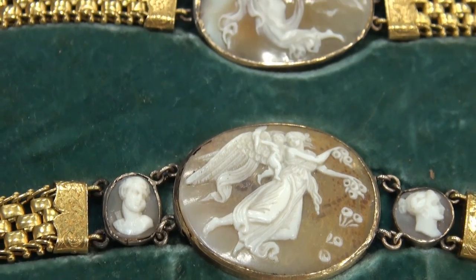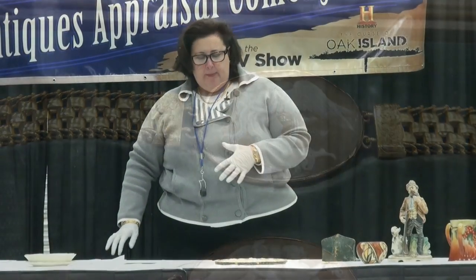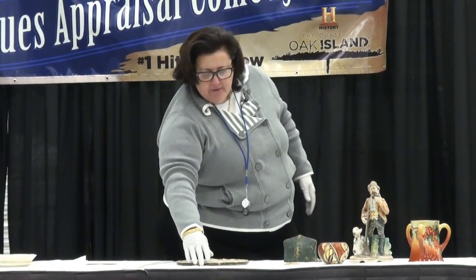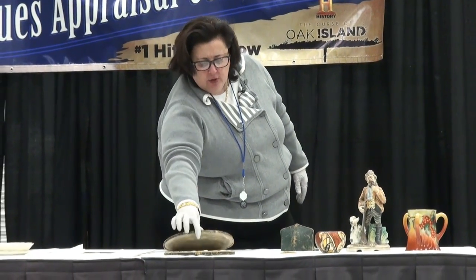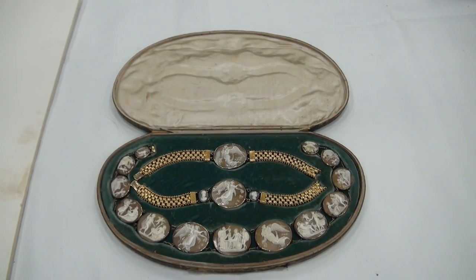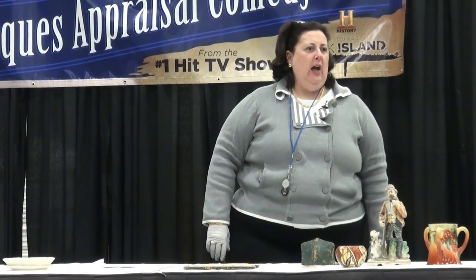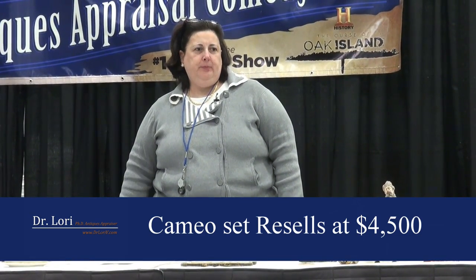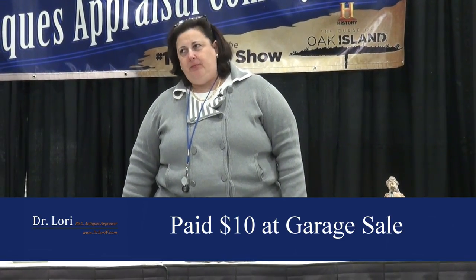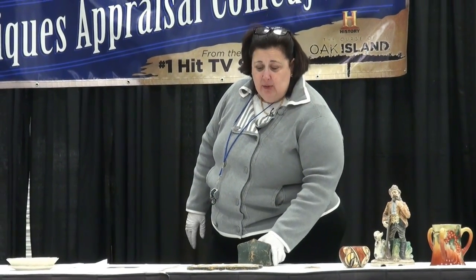They date to the latter part of the 1800s, between 1865 and about 1885. Value on this set in its original 19th century case has a market value today of about $3,500 to $4,500. What did you pay at a yard sale, even 40 years ago? $10. You remember it was $10. It's amazing what's out there.